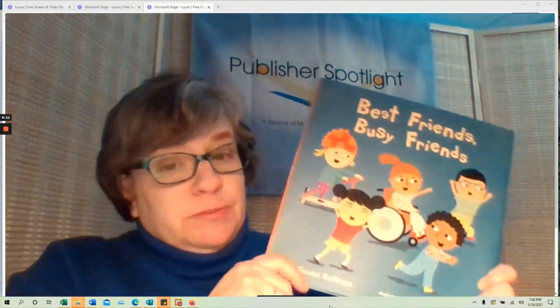Best Friends, Busy Friends is a wonderful story by Susan Rollins, published by Child's Play. Susan is a longtime teacher who has worked in behavioral science and neuroscience. This is one of those books that is deceptively simple — you think it's just a simple celebration of friendship, and it is a celebration of friendship.